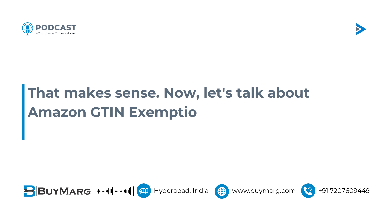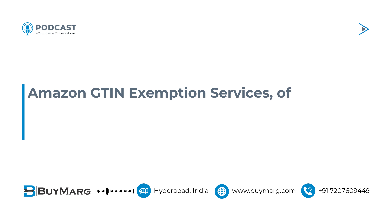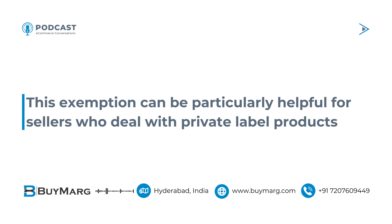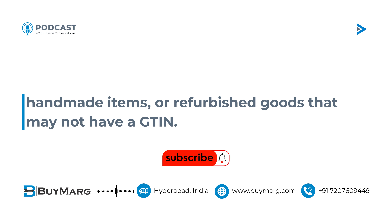That makes sense. Now, let's talk about Amazon GTIN exemption services. What exactly is this, and who might benefit from it? Amazon GTIN exemption services, offered by BUYMARG, is a process where sellers can request to be exempt from providing a GTIN for specific products or categories. This exemption can be particularly helpful for sellers who deal with private label products, handmade items, or refurbished goods that may not have a GTIN.